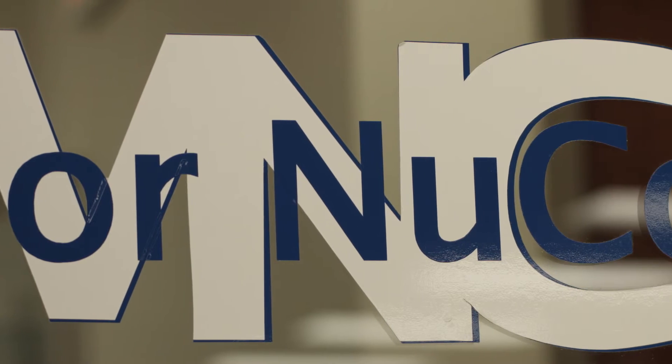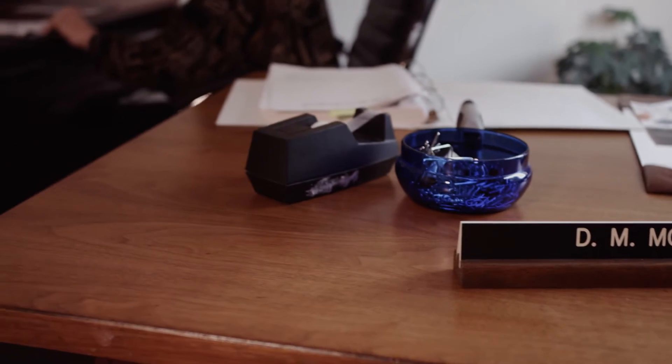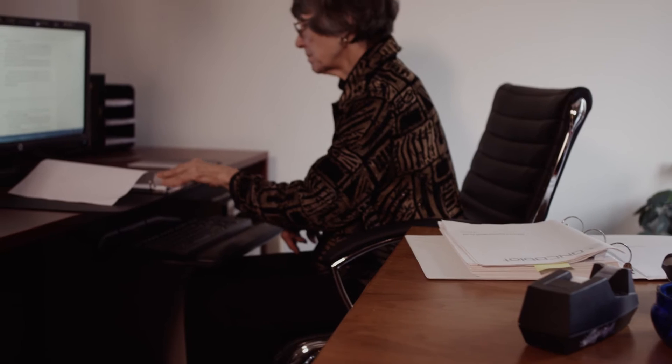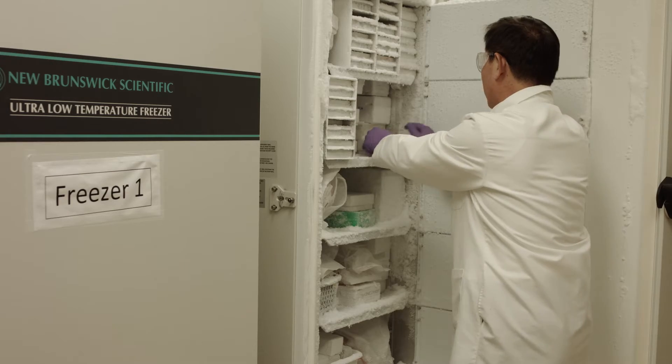Morneuco is the commercial developer of the Oncoblot test. It was founded by myself and Dr. Dorothy Murray, who has participated equally in the research leading up to the development of the Oncoblot test. Morneuco's mission is to bring the Oncoblot test into the clinic.